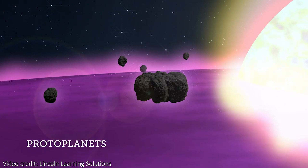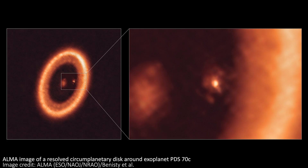Around PDS-70c, we can see another kind of ring called a circumstellar ring, which is a similar collection of dust, ice, rocks, and gas, but around the planet itself this time. And this will go on to form a moon or moons for the planet.